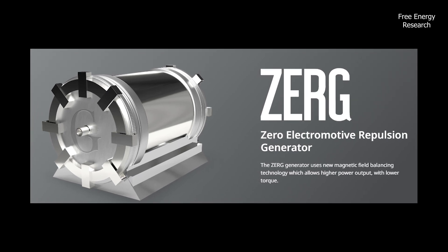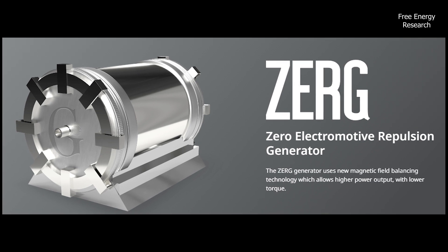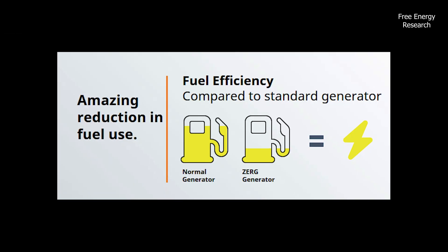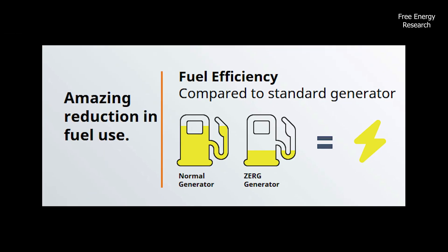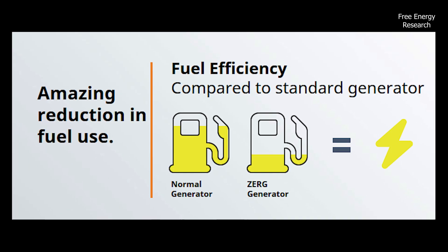The important breakthrough announced by GLIP Generation Corp was recently third-party verified. The technology allows generators to use a fraction of the gas, diesel, or nuclear material a generator would normally use.